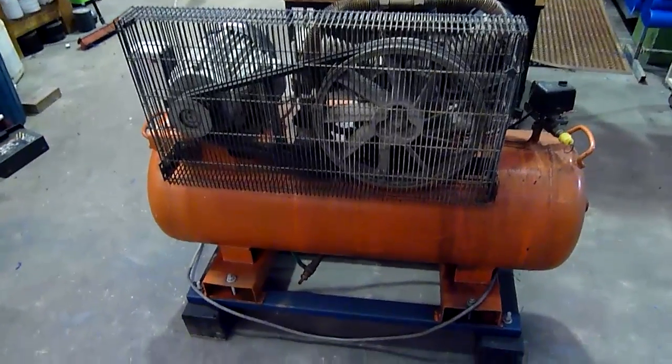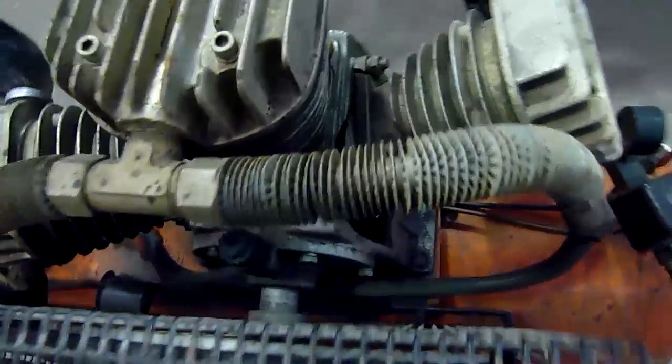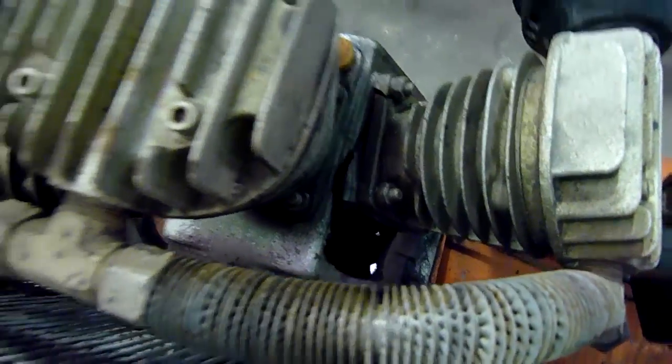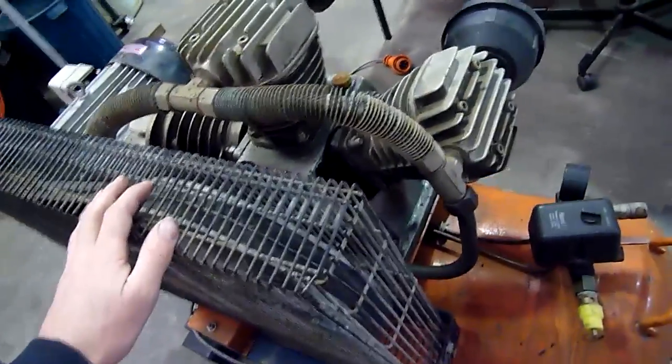G'day folks. Welcome to a little quick equipment autopsy. Just before I get started today I thought I'd show you this. As you can see it's had a bit of an accident — probably lack of oil, lack of maintenance.